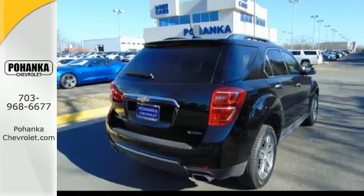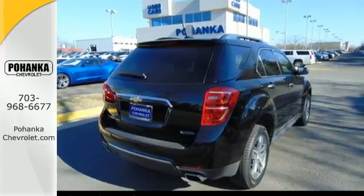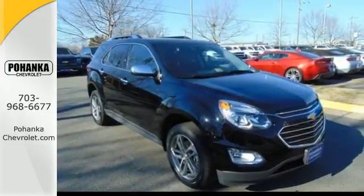Chevrolet has raised the bar once again with this SUV. Experience a new level with this Equinox today.